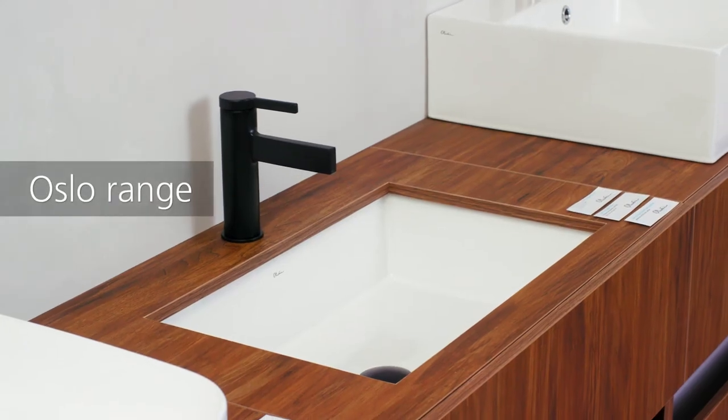A minimalist feel can be achieved with an undermount basin. For a more contemporary feel, our wide range of stunning wall hung basins offer a fantastic space saving opportunity with no need for a vanity.